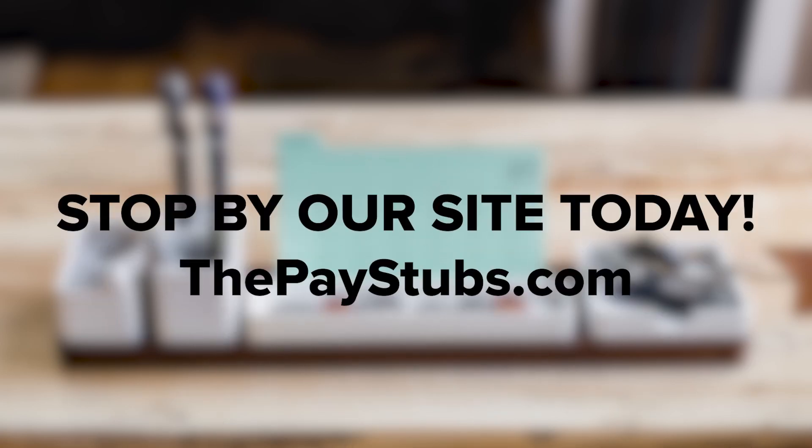To avoid being fooled by a fake stub, check all basic information closely. Look for any discrepancies in the numbers and formatting, and check the overall quality. Want more insider info on paystubs? Check out our personal paystub generator now. If you like this video, be sure to like, comment, and subscribe.